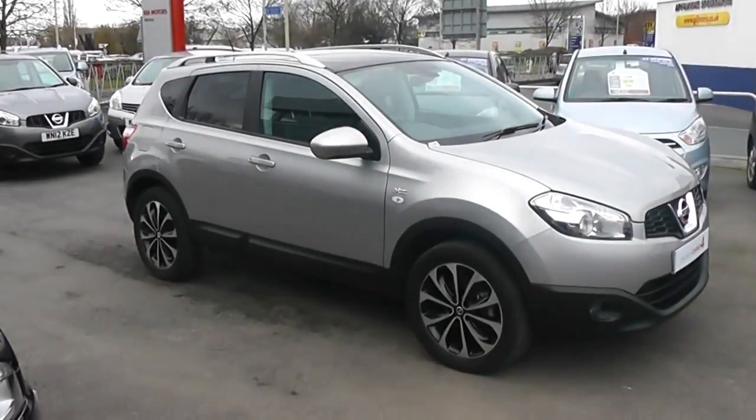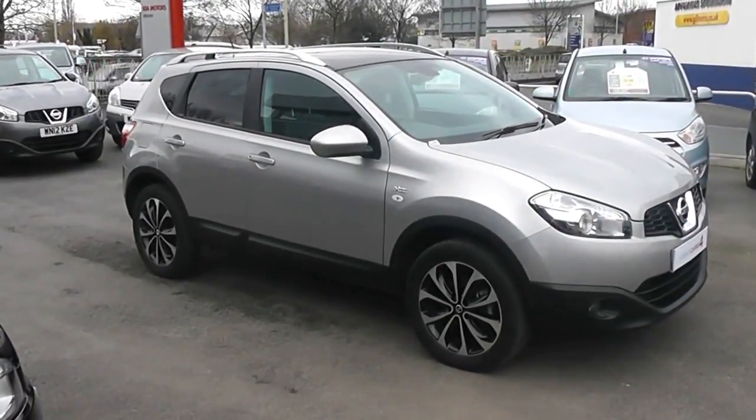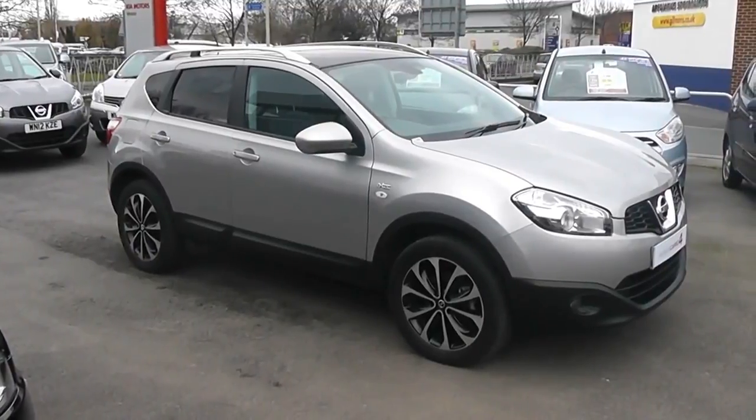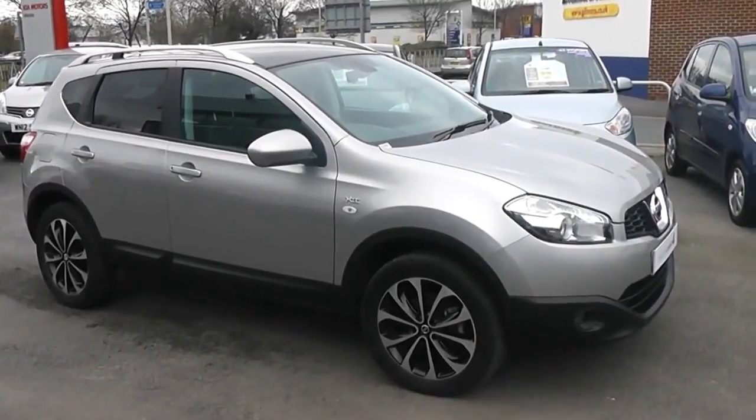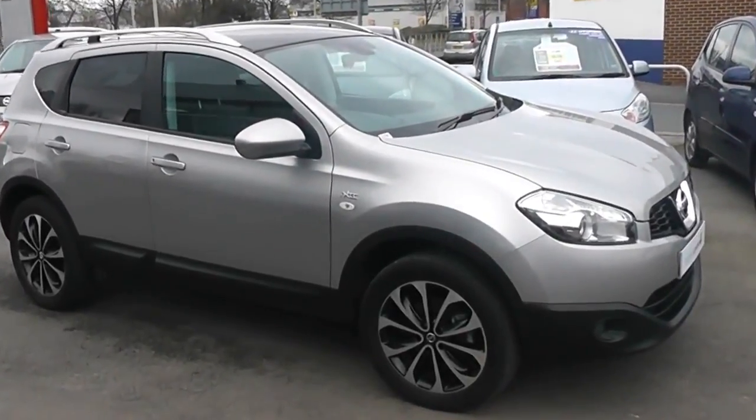Hi and welcome to Wessex Garages Gloucester. The car we are looking at today is the Nissan Qashqai N-Tec. The car has a 1.6 litre petrol engine, a manual gearbox, and is a five-door finished in silver paint.